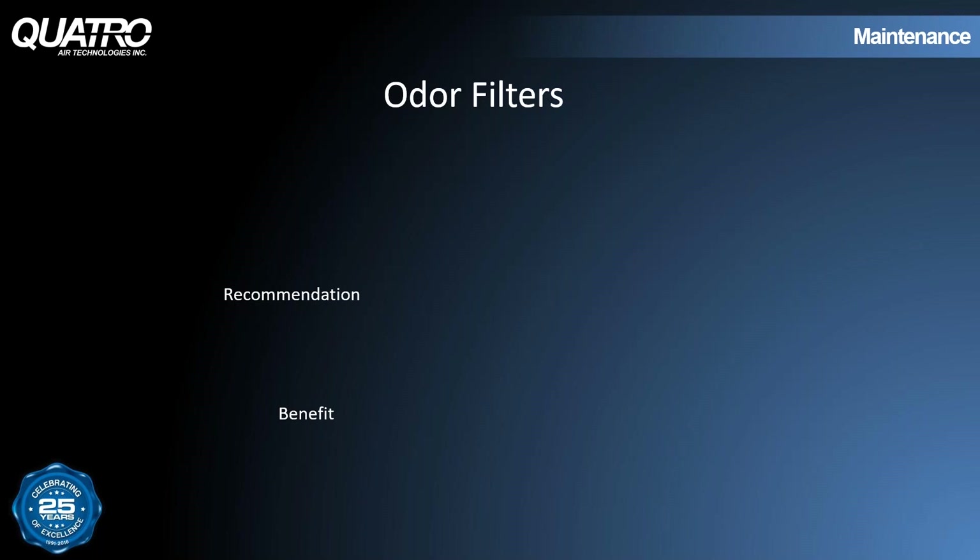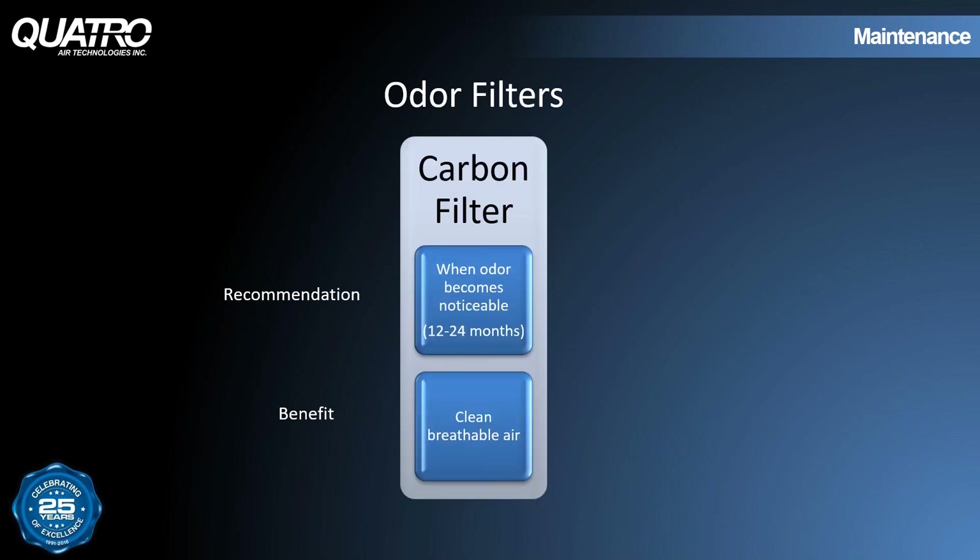Odor filters should be changed whenever you notice a difference in odor in the lab. Most filters use activated charcoal pellets to do the job, although some applications require a different chemical media — we just need to know the specific application to determine the right filter sequence. In most cases, odor filters have a door at one end of the filter casing that flips open to allow for disposal of carbon pellets. When ordering replacements, you'll receive a box of pellets — simply refill the casing with the new replacement pellets.